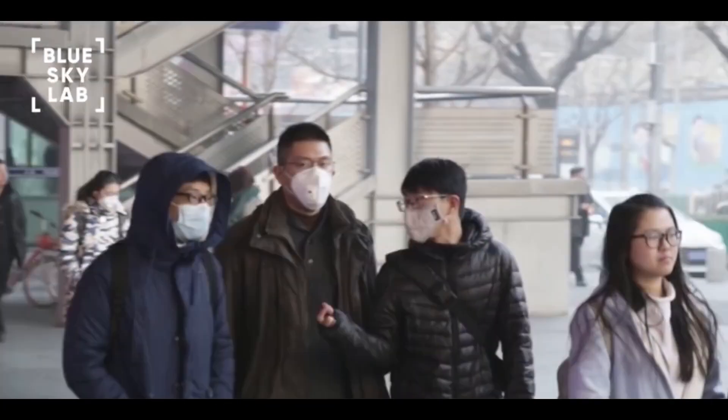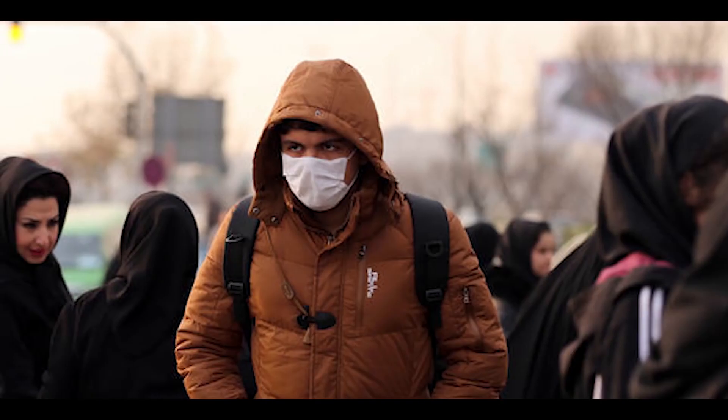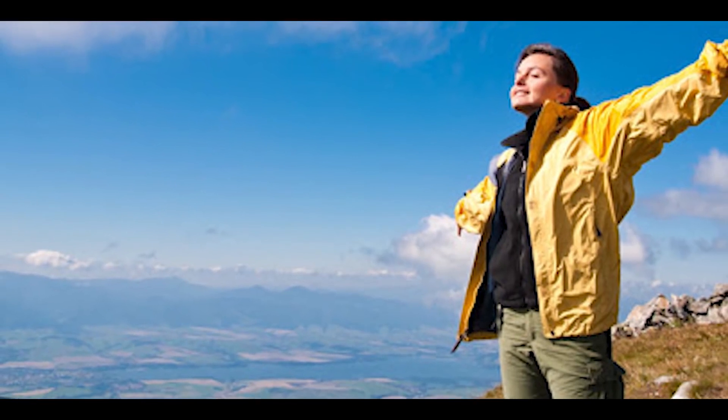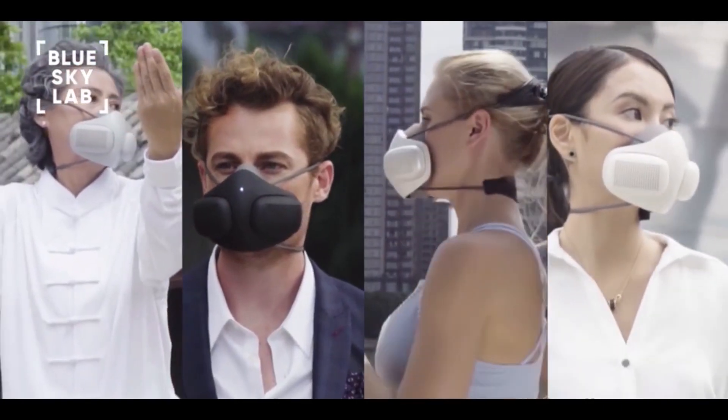While various masks on the market try blocking dirty air, they also restrict the flow of clean air, making it harder to breathe, ultimately making matters worse. It was here that we asked ourselves: is it possible to not only block toxic air, but also produce excess clean air in the process? This was how Atmo Blue was born.